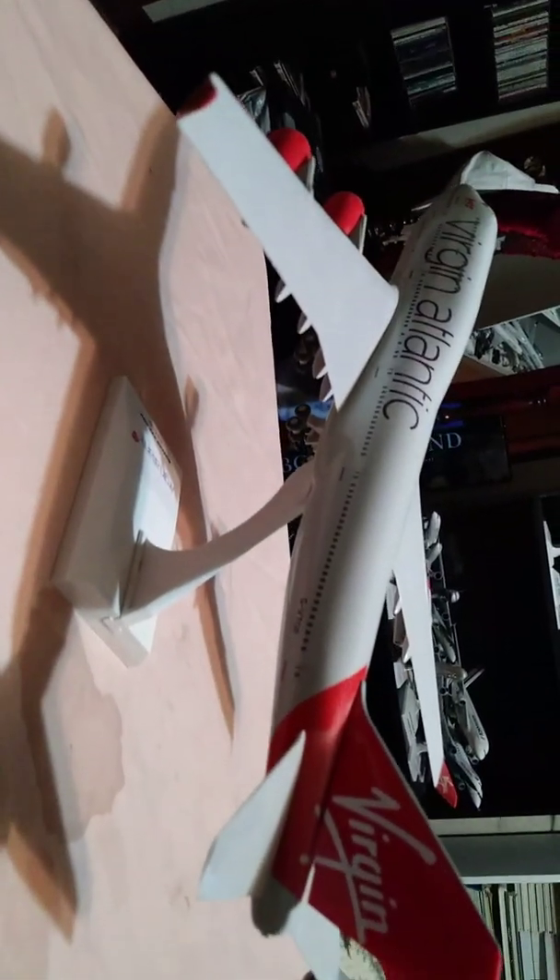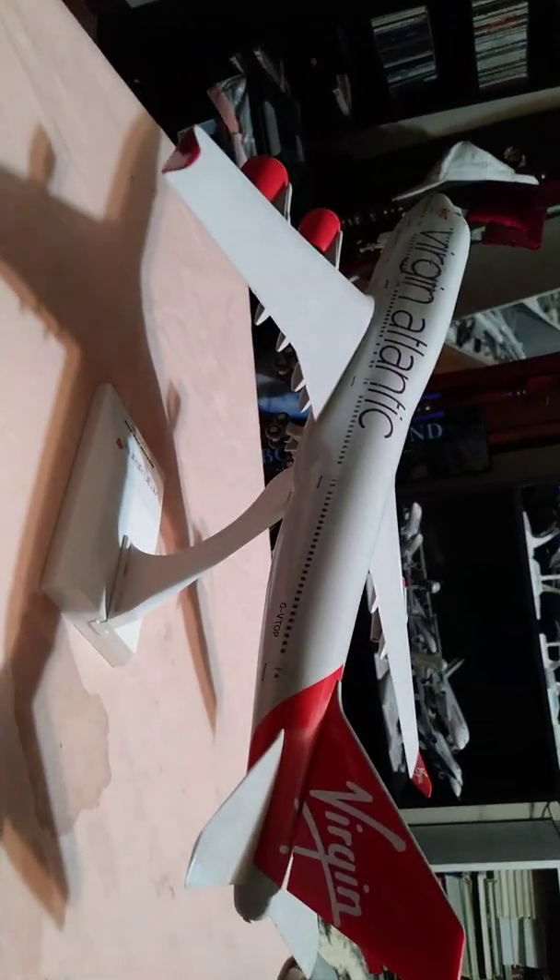Check out the winglets on the 747-400 — very nicely detailed. Coming up on the port side of the aircraft, down to the Virgin Atlantic titles on the tail.